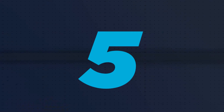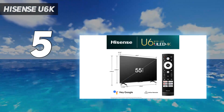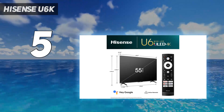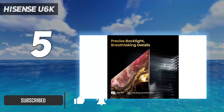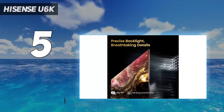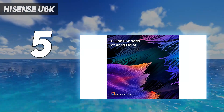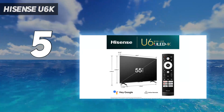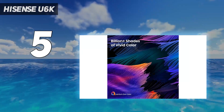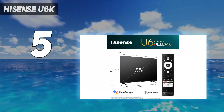Starting at number 5: the Hisense U6K. Hisense is a brand that's all about providing value for your dollar, hence why the U8K is so highly rated on Tom's Guide. The Hisense U6K keeps a lot of what makes the U8K so great — namely its mini-LED backlight that enables better contrast with above-par black levels and a quantum dot filter for enhanced color saturation. The U6K trades the U8K's native 120Hz panel for one with a 60Hz refresh rate, but considering this TV is often priced below $500, it's a trade-off most folks should be fine with.